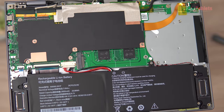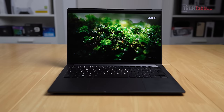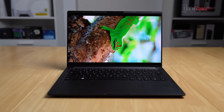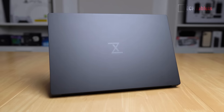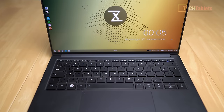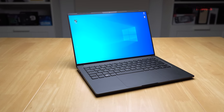This video is sponsored by the all-new Tuxedo Infinity Book Pro 14, with a 3K screen, 11th gen Intel Core i7, and optional RTX 3050 Ti graphics. It can be configured with Linux or Windows dual boot. See the link in the description for more info.